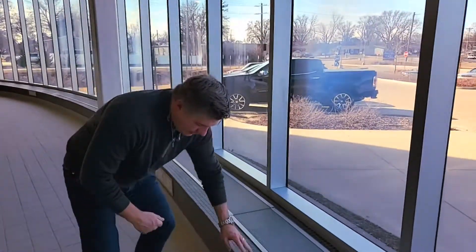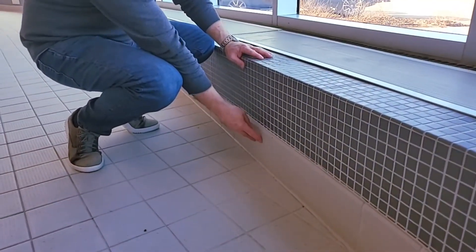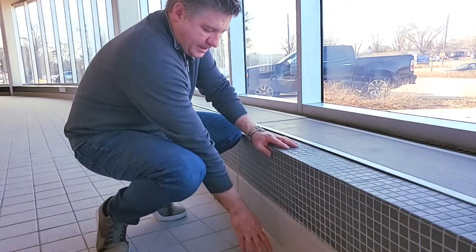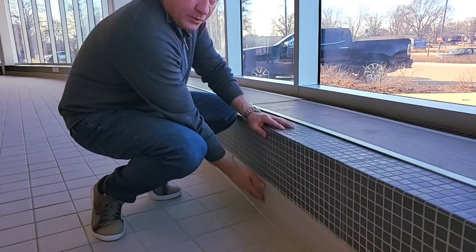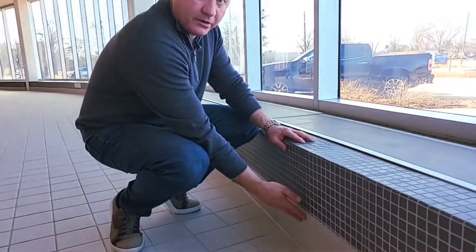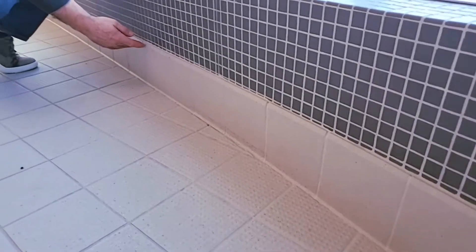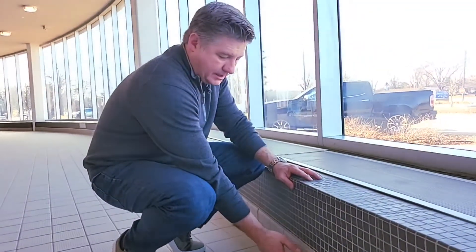I also want to point out a good design selection with the larger 6x6 tile at the floor-to-wall connection. This provides not only a slight radius, but it also provides minimal grout lines for cleaning, because this deck will be consistently cleaned and there will be splatter on this surface. Reducing the amount of grout lines helps reduce the chance for mold and additional maintenance.